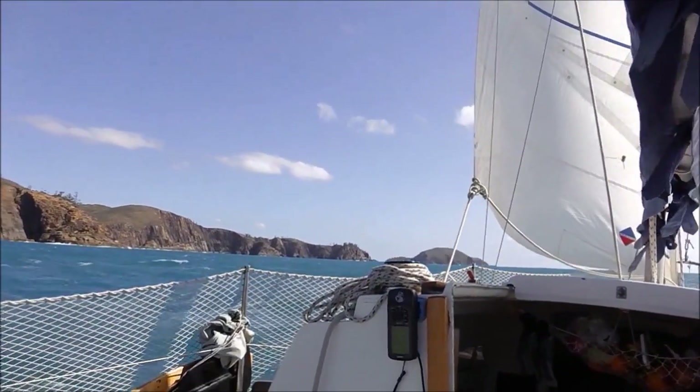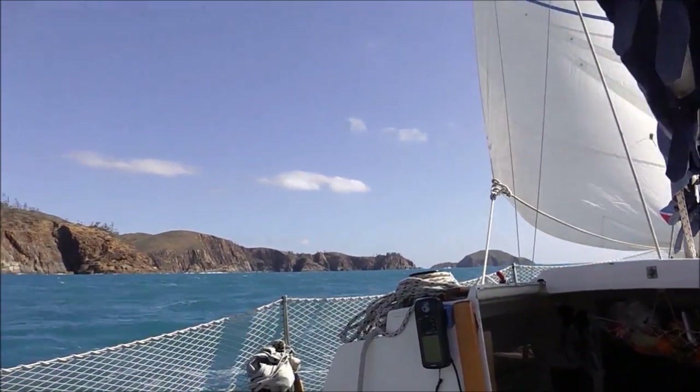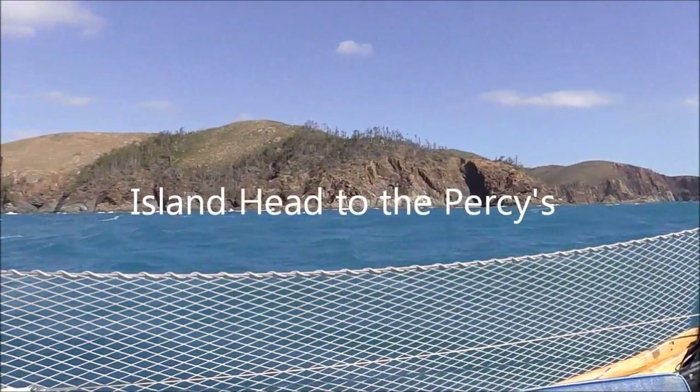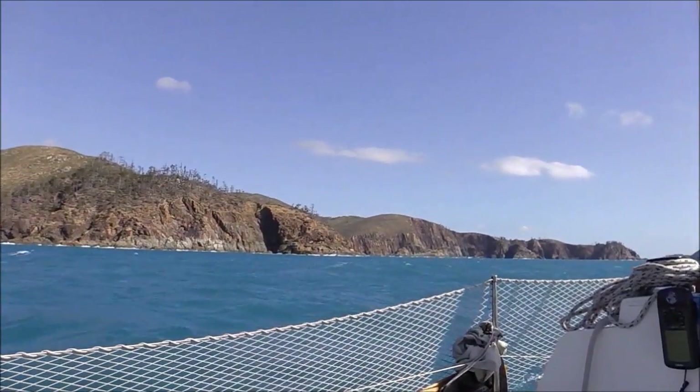I left Pearl Bay this morning and I'm off to Island Head. I went beachcombing and now I've come to this rugged headland here with some beautiful shapes in the rock.